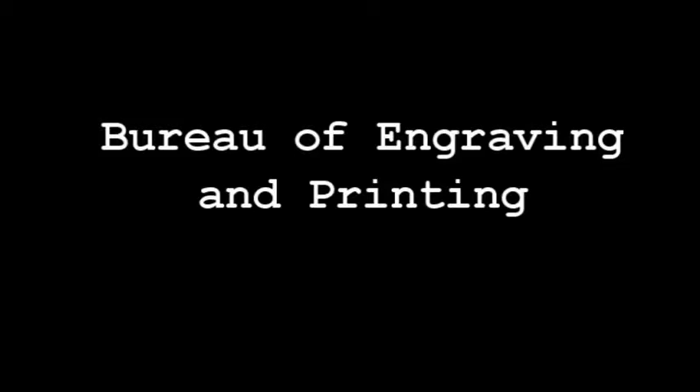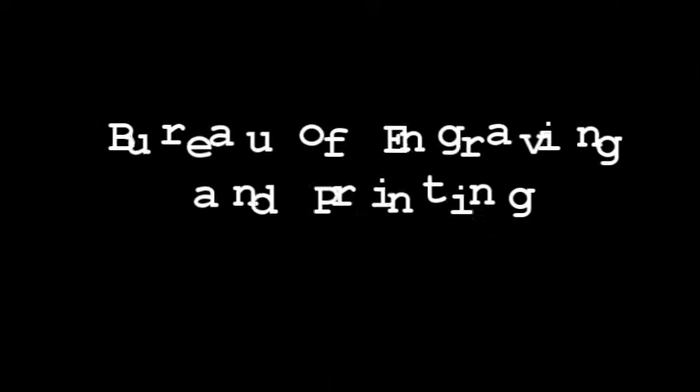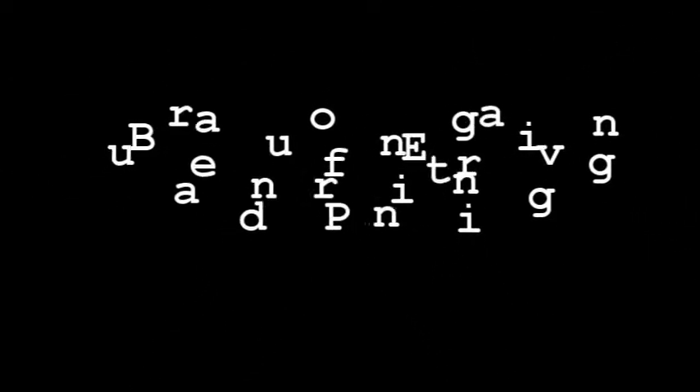Welcome to the Bureau of Engraving and Printing, where you'll learn more about how currency production evolved over the past 150 years. If you're visiting March through August, you'll need to obtain a timed entry pass and arrive 15 minutes early to take a free tour. Feel free to listen to this presentation before or after entering through security into the main lobby. Please note the museum doesn't allow the use of cell phones, cameras, or mobile devices once the tour begins.